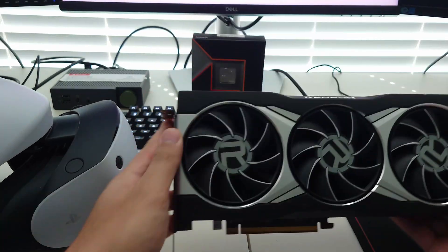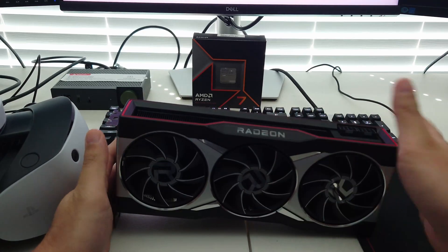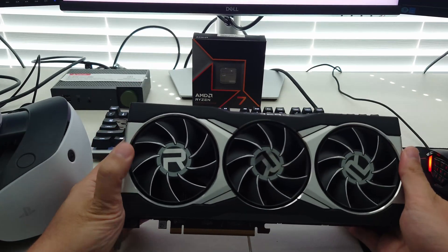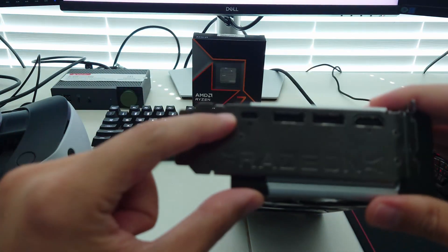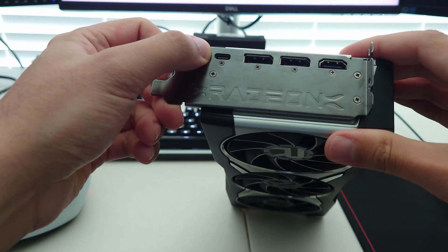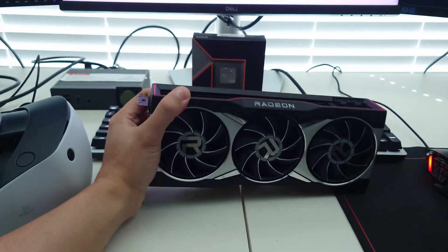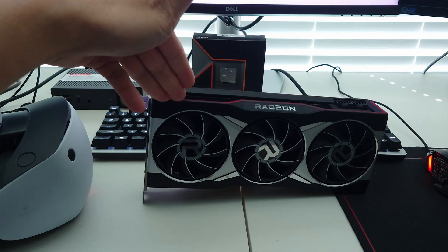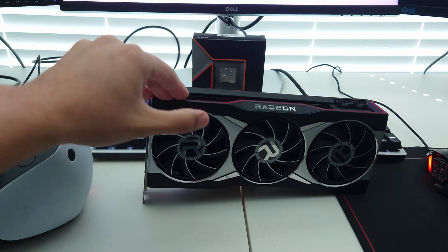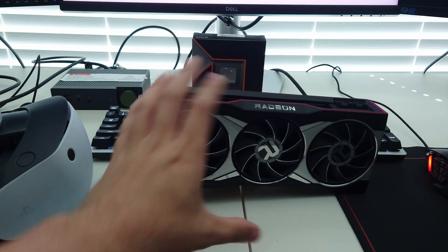One example of that is the AMD reference graphics cards from either the RDNA 2 generation, like this 6900 XT for example, that feature a USB-C on the back. This USB-C port has Virtual Link and it works perfectly. If you don't have a 6900 XT, the 6800 XT or the 6800 non-XT from the RDNA 2 family also feature that USB-C port.